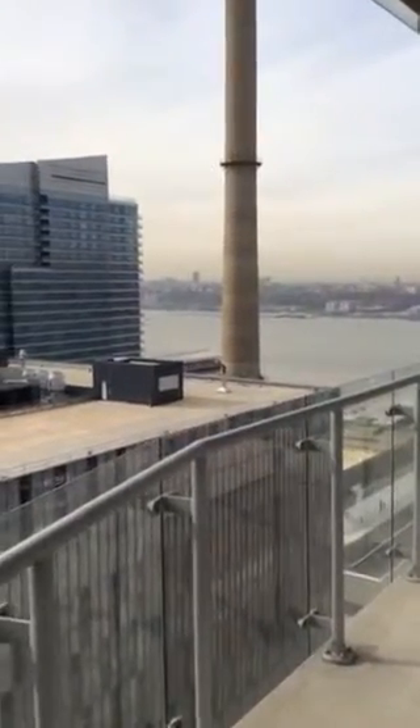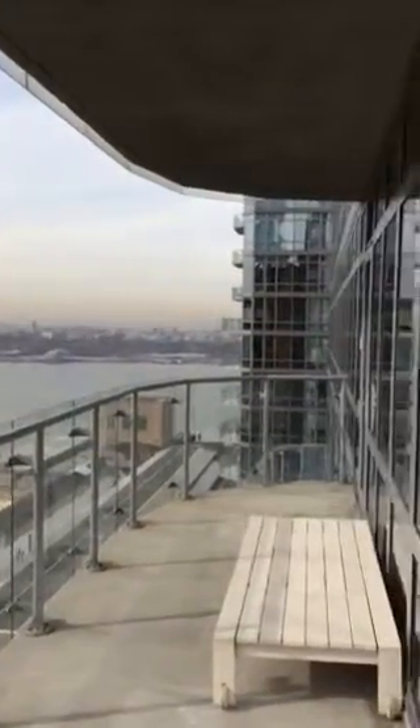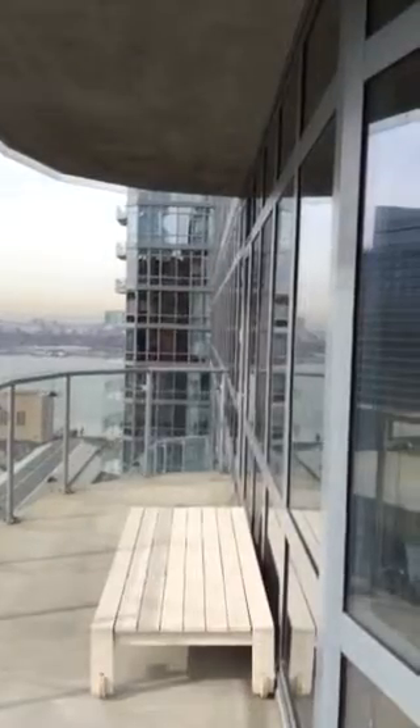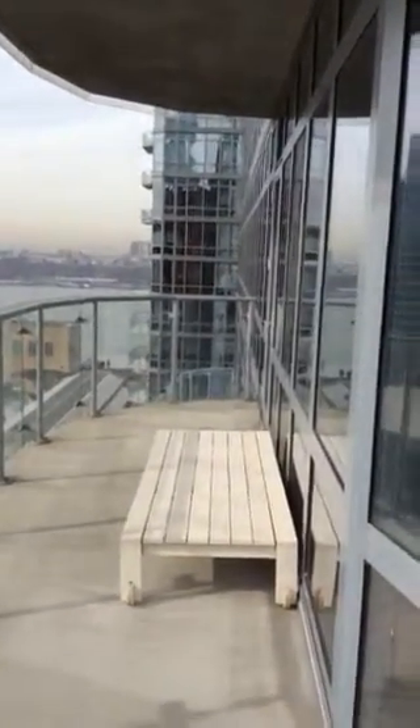To the south, you have two brand new luxury buildings that are being built now. And to the north of that is the final phase of development on Riverside Boulevard — River Park South and One Riverside Park.